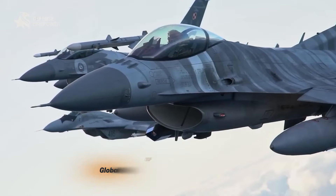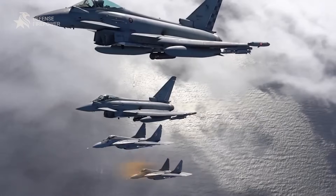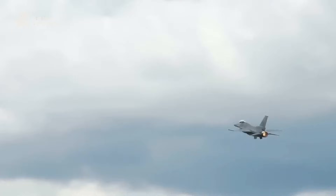With over 4,600 units in service across more than 25 nations, the F-16's adaptability is unmatched. The Block 70 continues this legacy, offering a multi-role platform capable of air-to-air combat, ground attacks, and reconnaissance missions.